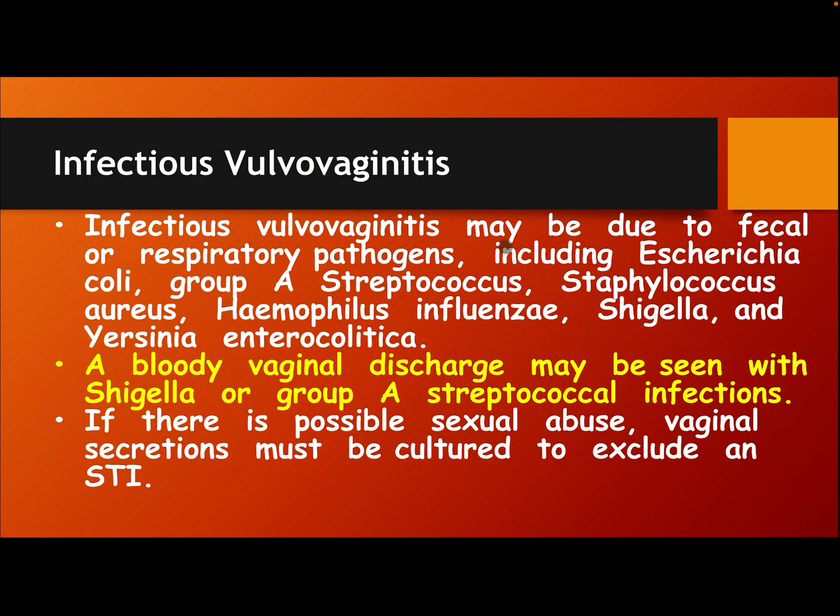Infectious vulvovaginitis may be due to fecal or respiratory pathogens, including E. coli, Group A Streptococcus, Staphylococcus aureus, H. influenzae, Shigella, and Yersinia enterocolitica. A bloody vaginal discharge may be seen with Shigella or Group A streptococcal infection. If there is possible sexual abuse, vaginal secretions must be cultured to exclude an STD.